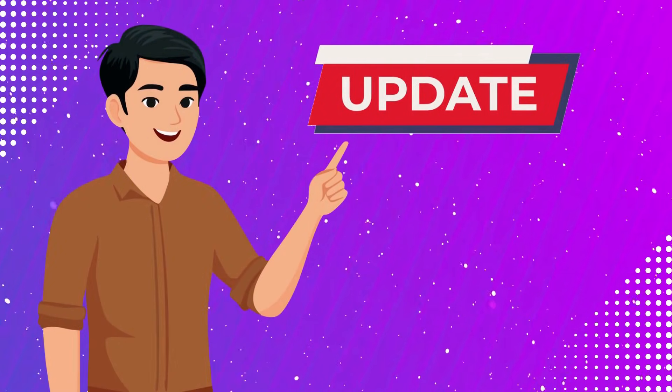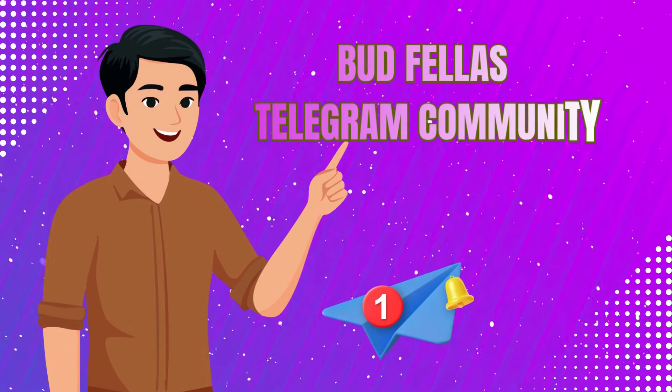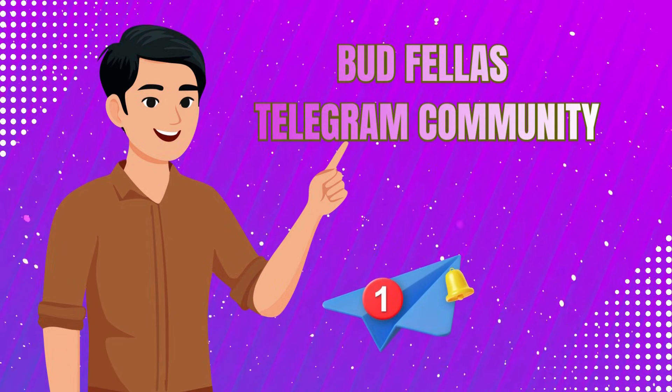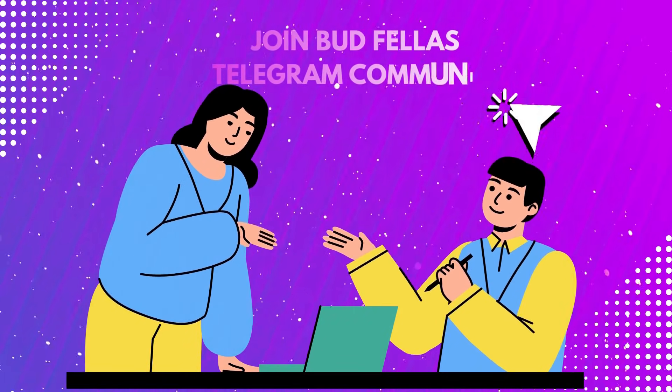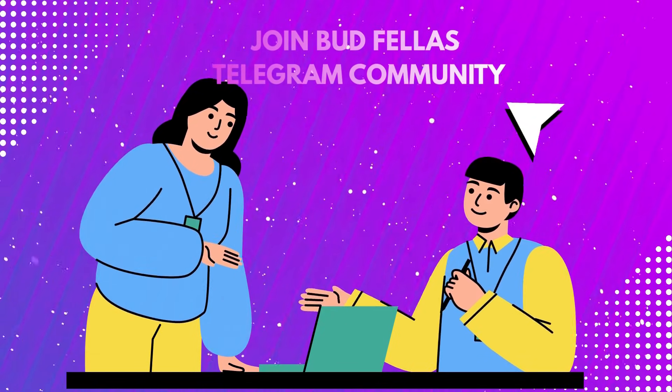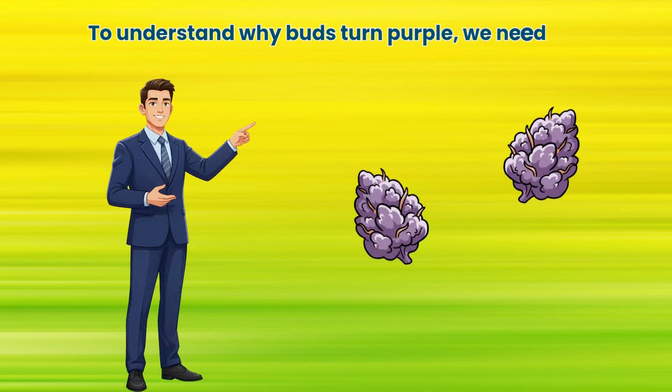Quick update: we've just launched the Budfellas Telegram community, connecting growers and enthusiasts from around the world. It's legal-focused, all about networking, plant science and shared experience. Links in the description.